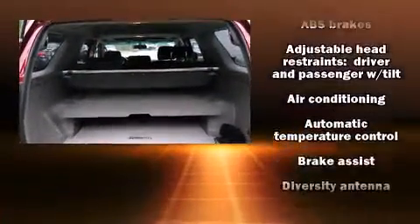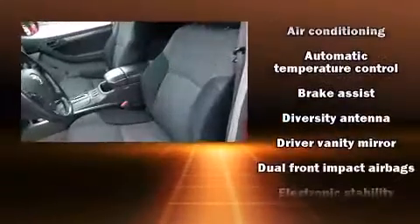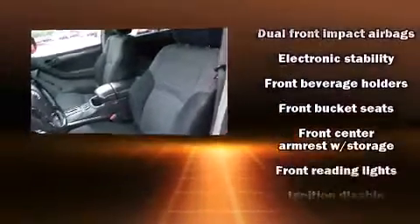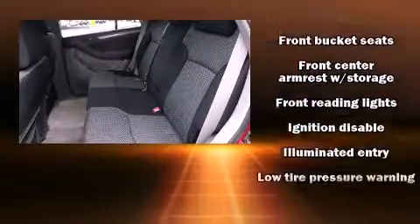Toyota ensures the safety and security of its passengers with equipment such as dual front impact airbags with occupant sensing airbag, traction control, a panic alarm, and four-wheel disc brakes with ABS.